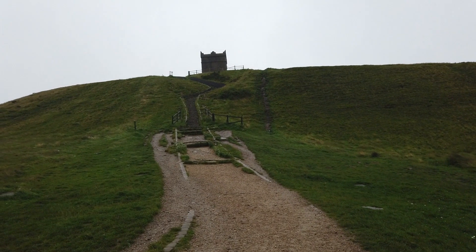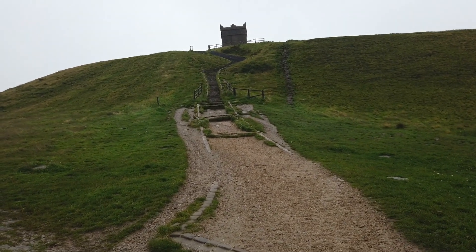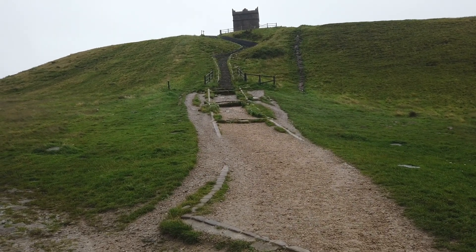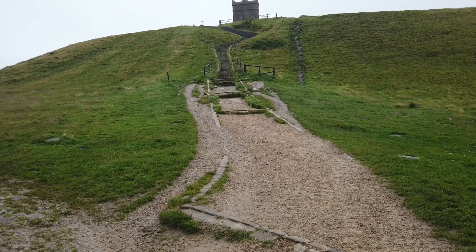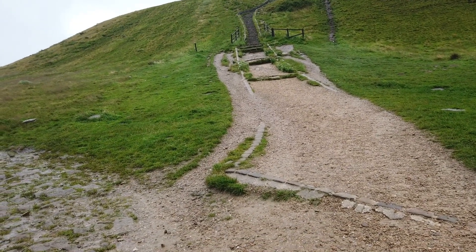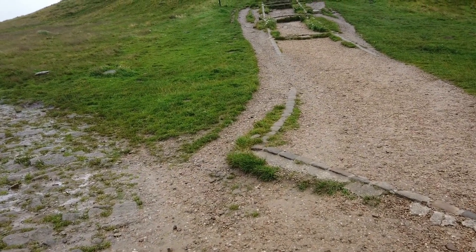We've walked along this path and come up this bit of hill to get onto what is termed Rivington Pike. At the top of Rivington Pike there's a building that was originally Lord Leverhulme's hunting lodge. I believe this hunting lodge actually had its own cellar as well, where no doubt they stored the whiskey or some other hard liquor to get them warm again — and it had a fireplace and all those other things.